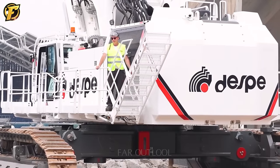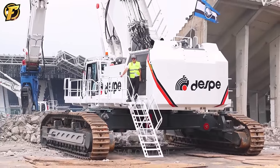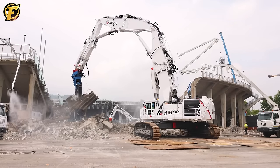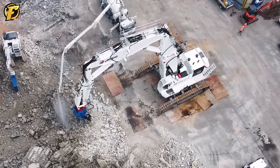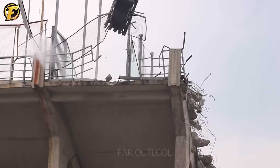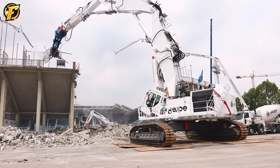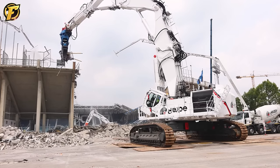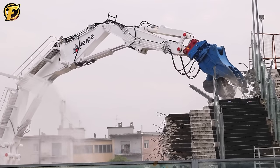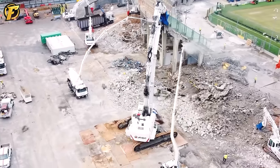The CAT 6015B demolition machine symbolizes strength and professionalism in the construction industry. Equipped with advanced technology, it can destroy large structures quickly and effectively. Its sensors and artificial intelligence precisely adjust impact, force, and position, supported by two water sprayers to reduce dust during demolition and minimize unwanted damage. Powerful motors and precise hydraulics allow the machine to handle sturdy structures with ease. Remote control capabilities and a user-friendly display enhance operator flexibility and safety, setting high standards in the construction industry.